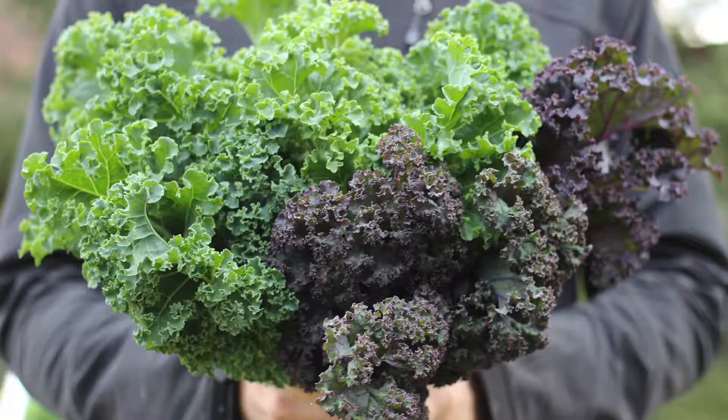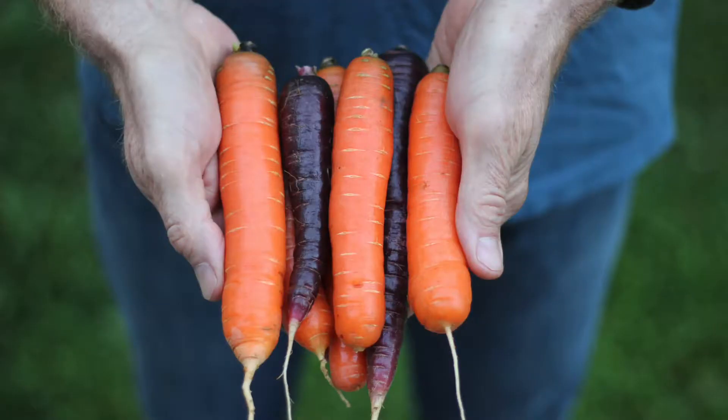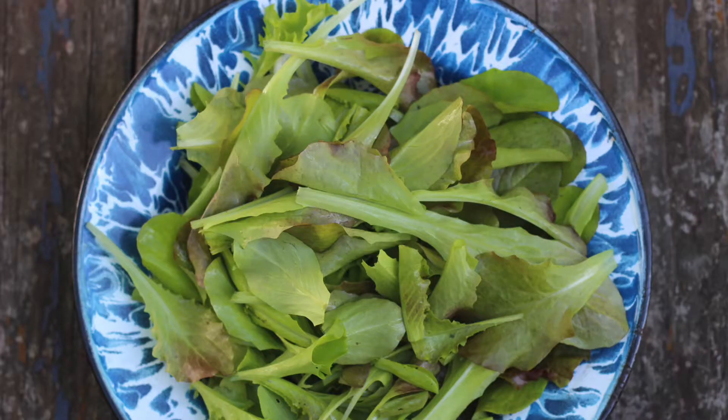Where I live in Madison, Wisconsin, zone 5a, my average last frost is around mid-May. So that means about four weeks before that average last frost — which is mid-April — I head out to my garden and I start planting the early cool season crops like kale, broccoli, carrots, beets, lettuce, radishes, and much more.